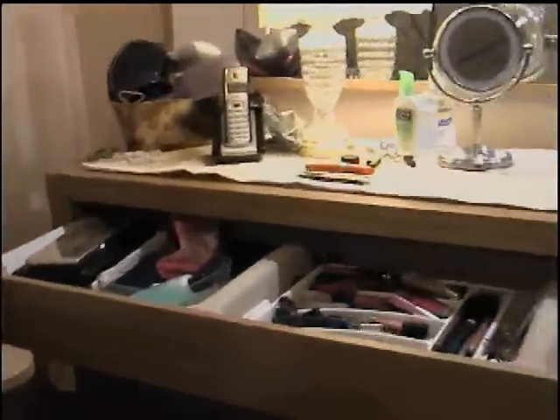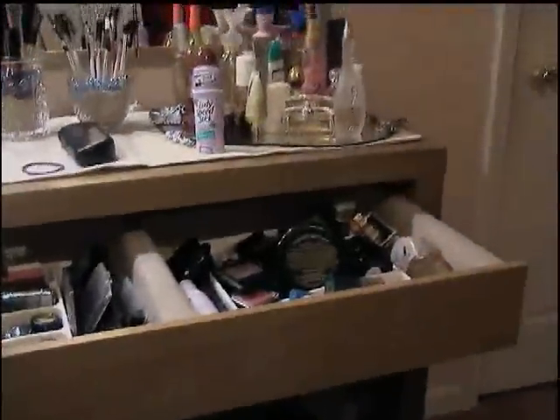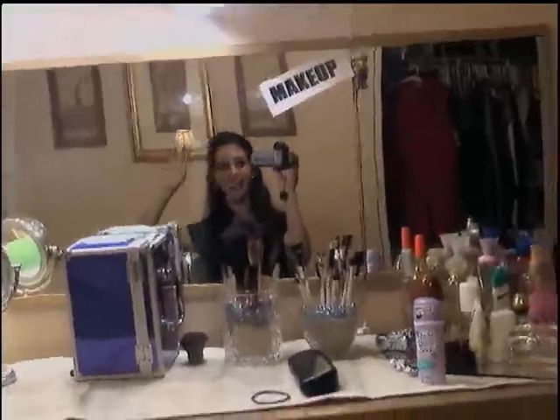Okay, so here is where I store all of my makeup. This is a dresser that I got from IKEA. This is where I keep all my powders, foundations, and all of that — bronzers and all that jazz.